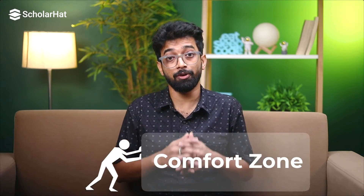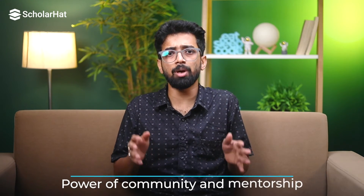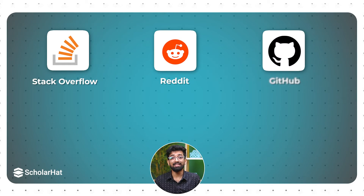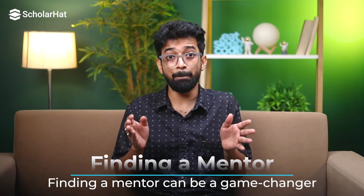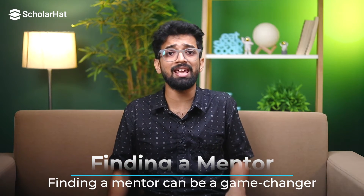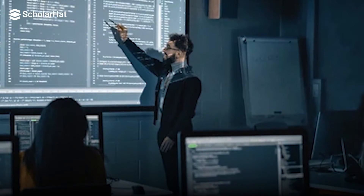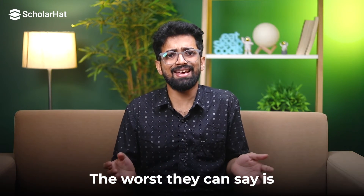Next, let's dive into the power of community and mentorship, because nobody learns in a vacuum. Join coding communities — Stack Overflow, Reddit, GitHub — they are treasure troves of knowledge. You can ask questions, share your progress and learn from others. Finding a mentor can be a game changer. Look for someone who you admire and who is willing to guide you. Don't be shy — reach out to them. The worst they can say is no.